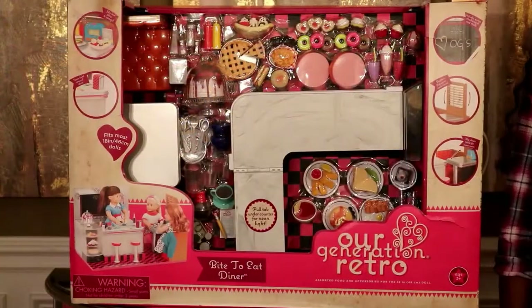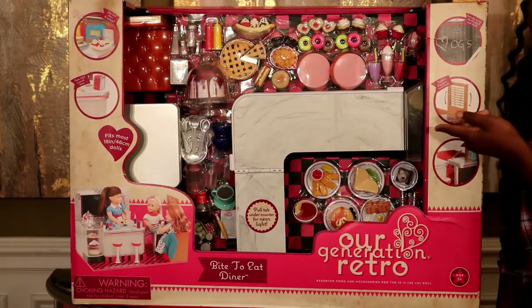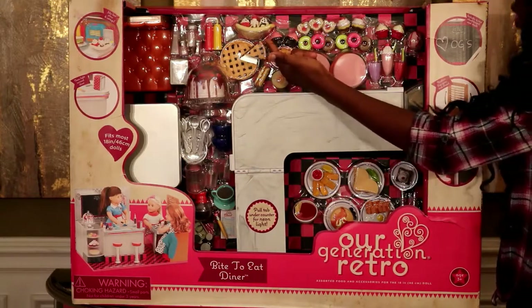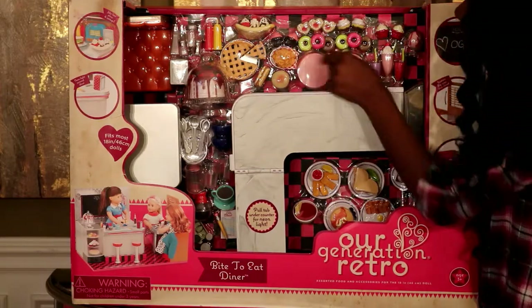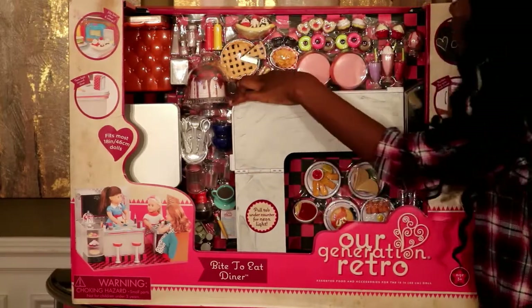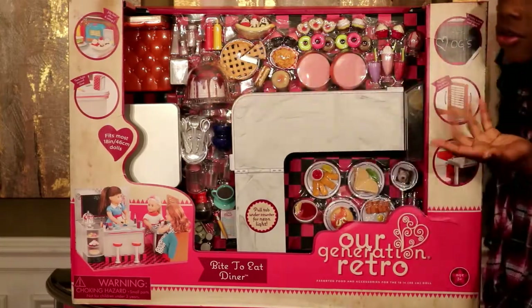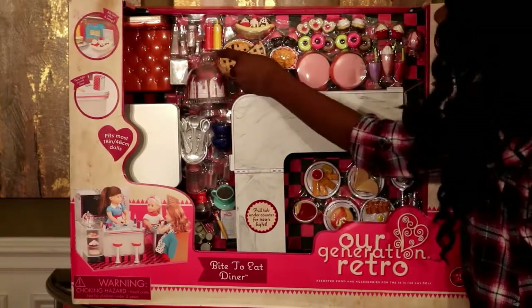Before I read and show you guys the picture on the back, let's take a moment and look at all these cool things that come inside. Right here is a cool yummy looking banana split, two strawberry yummy looking cupcakes, these donuts, these french fries that look so salty, this blueberry pie, a strawberry cake — it even looks like one of those Cheesecake Factory cakes.